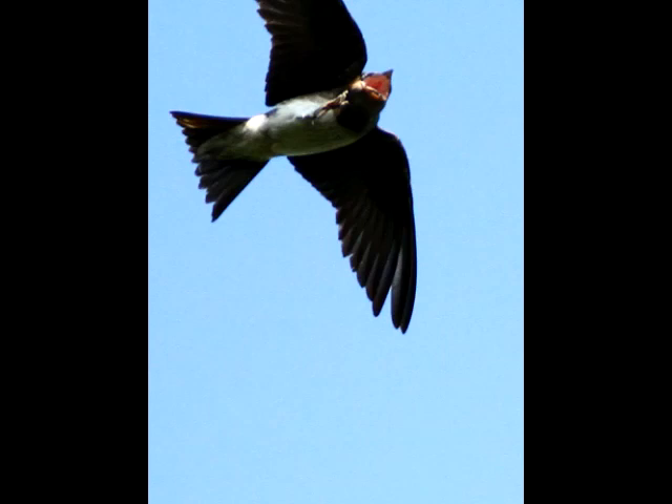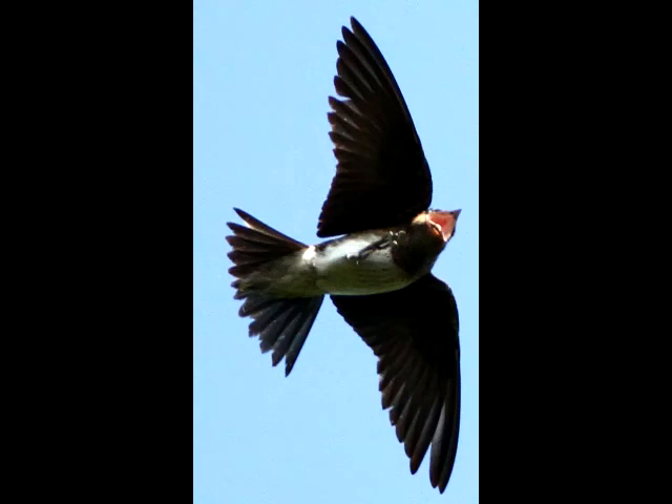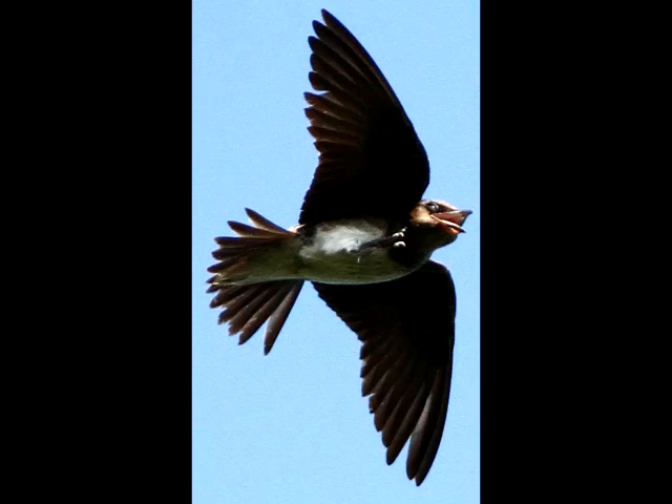This is a series of pictures of a Martin trying to catch a bug. I think it actually failed, as near as I can tell. I never saw anything enter the Martin's mouth.